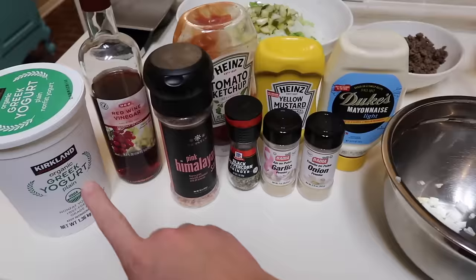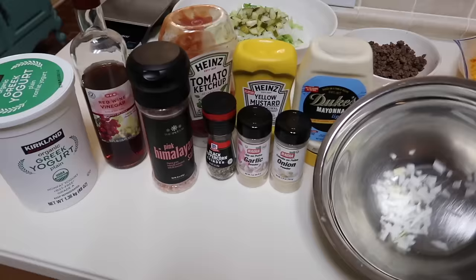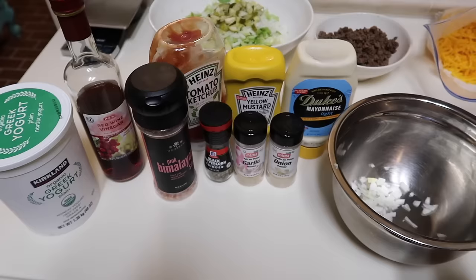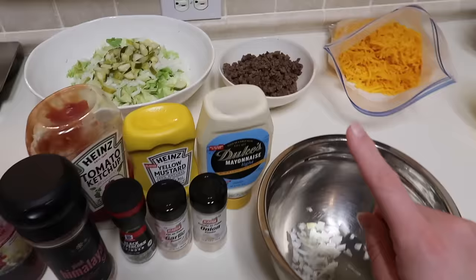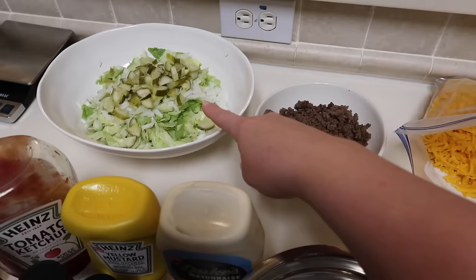Here's everything I'm using to make our dressing today. It's a base of mayonnaise and some plain non-fat Greek yogurt. You could also swap this out for some blended cottage cheese — that would add great protein and a thicker consistency. I have yellow mustard, ketchup, red wine vinegar, and of course that diced onion from earlier. For seasonings: garlic powder, onion powder, salt, and pepper. We're going to add all of that together in a bowl, mix it up, and then we can build our salad. I like to keep anything that has points for WW separate so Josh and I can build our own bowls. In here is just all of our zero point foods — the lettuce, the onion, the pickles.